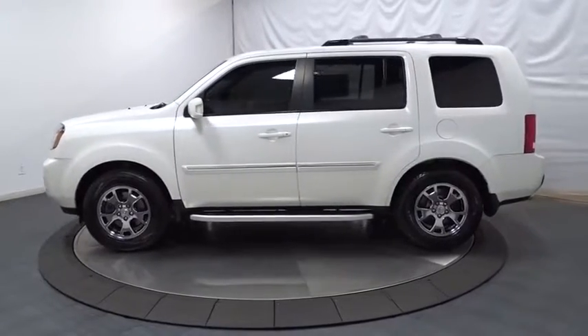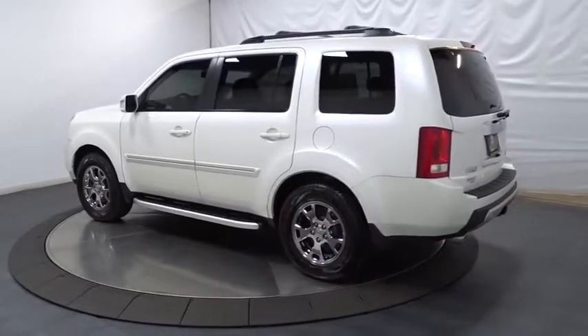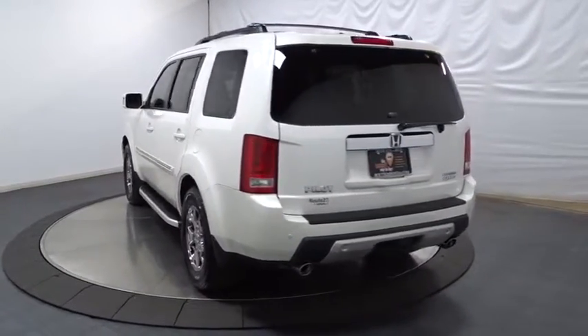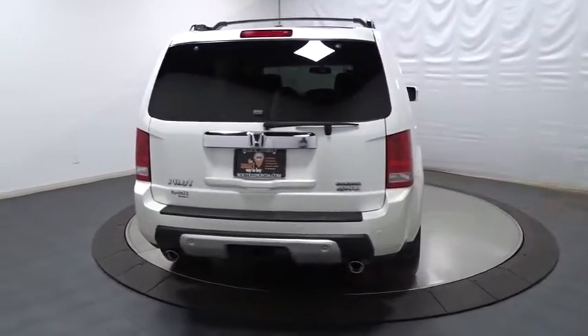This vehicle has less than 60,000 miles. Here are some of this vehicle's great options: power passenger seat, backup camera, leather-wrapped steering wheel, HomeLink garage door opener, cruise control, auto-dimming rear view mirror, ABS four-wheel.